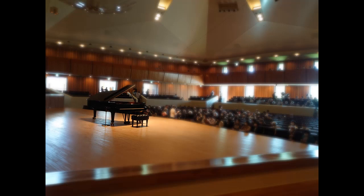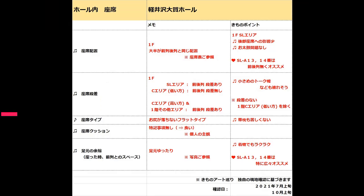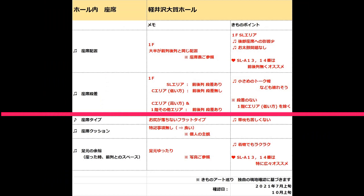ここでは私が座った1階SLA席13番、14番の魅力を通して、着物ポイントをお伝えします。まず、SLブロックは、ステージと同じ高さにあることから、演奏者を眺めやすいです。続いて、列ごとの段差があり、さらにSLA席13番、14番には、後部座席が存在しないことによって、和装での滞在のしやすさが向上します。